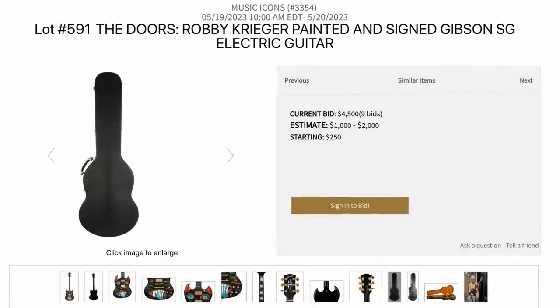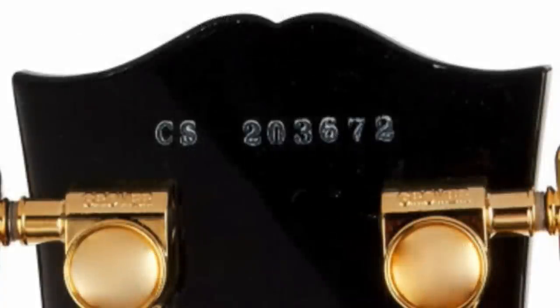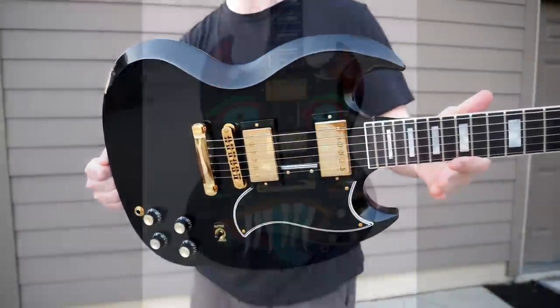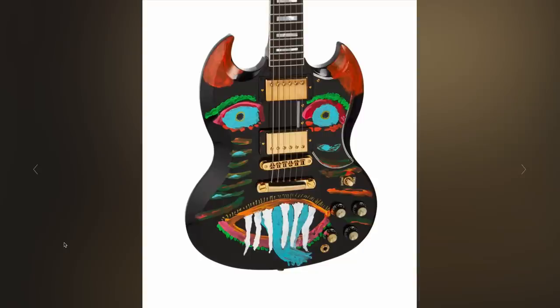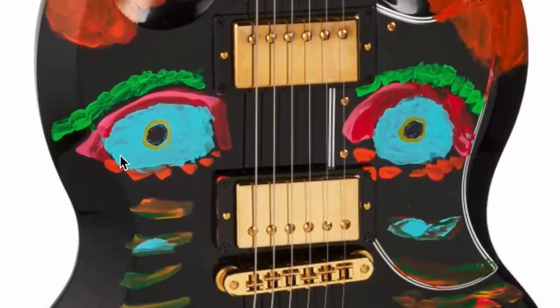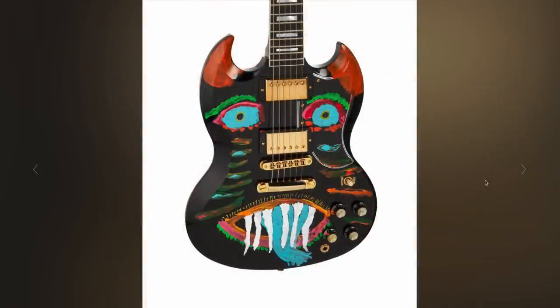My number one favorite comes from The Doors' Robbie Krieger. It's a hand-painted Gibson SG Custom, and the serial number shows it's from 2022. But then Robbie painted it himself. I'm not normally for this art style, but something about this just really works. Crazy SG — you've got your little devil horns, a couple of eyes, a very scary demon mouth, slash eye. It has a very interesting tribal theme to it.